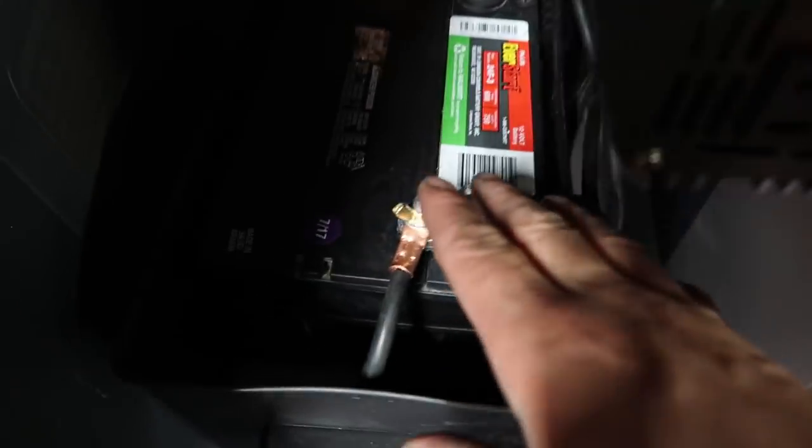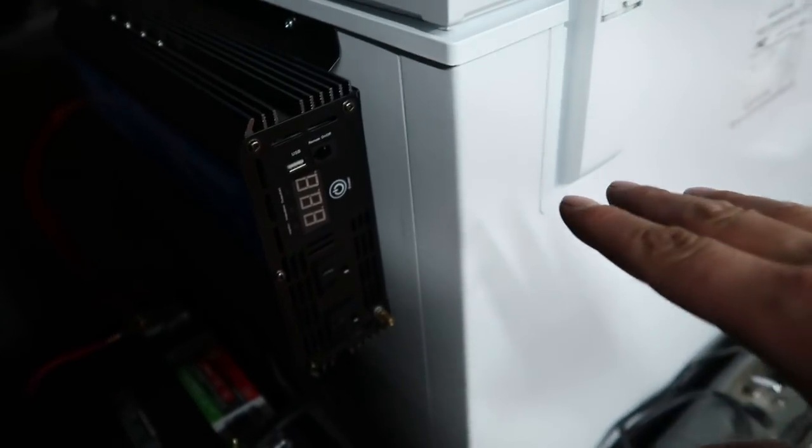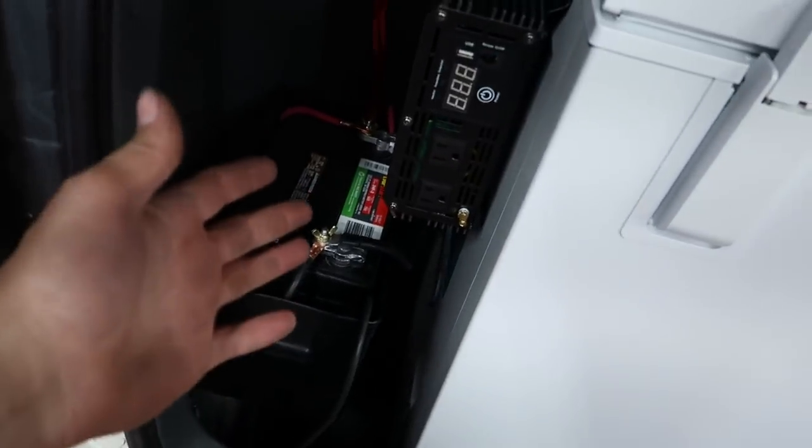I left the lid off the battery box so you can see I've mounted the power converter on the side of the fridge — that's why I changed my mind about where to mount it. I figured I could just mount it right on the side of the freezer. It might void my warranty but who cares, hopefully it works. Let's test it out — I haven't even tried it yet. I'm going to start the van so we have the alternator running.